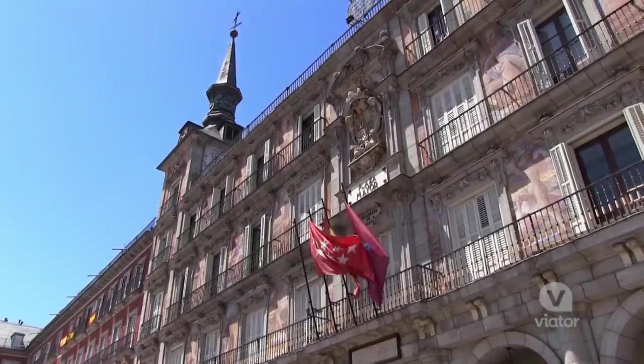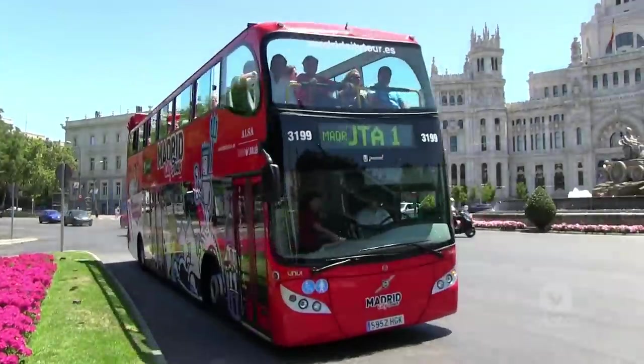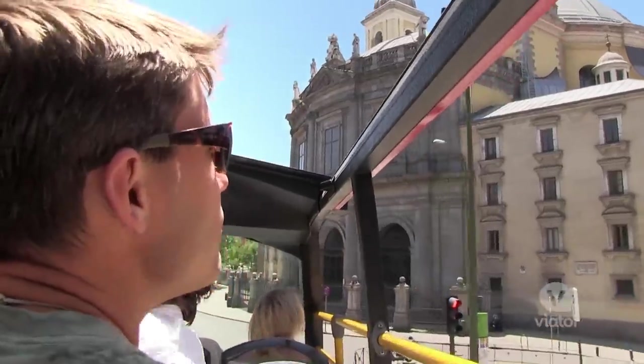Madrid is a big city and there's lots to see, and the best way to do it is on the hop-on hop-off bus. Let's go! I just got off the bus here at Plaza de Savelas.